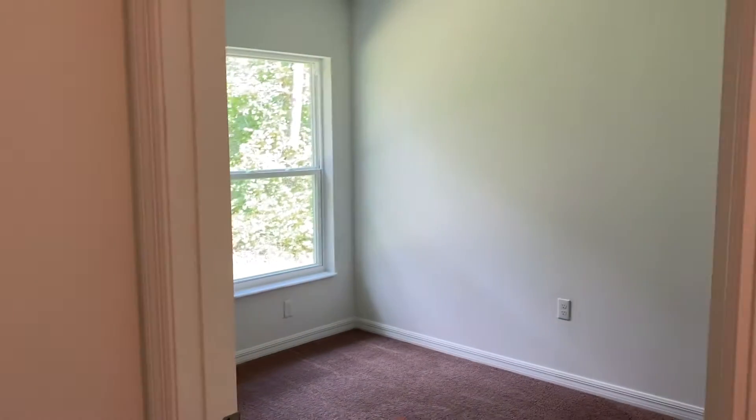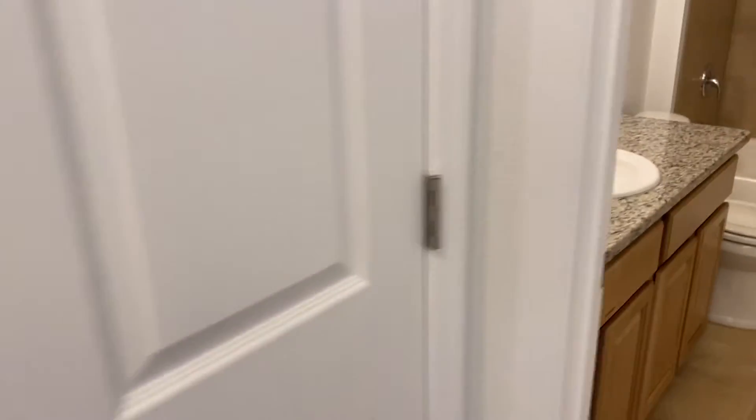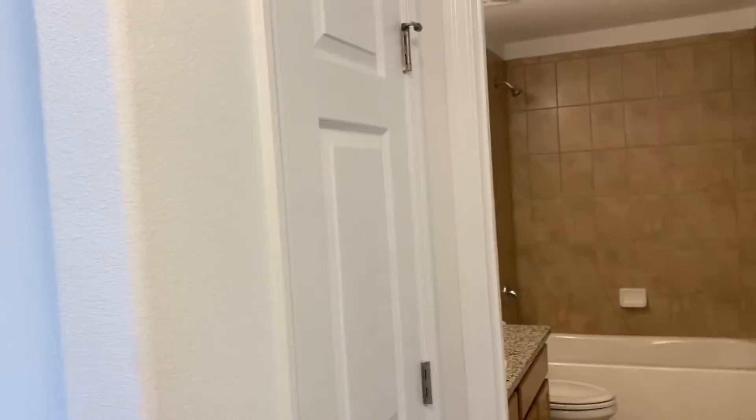One bedroom, two bedroom, three bedroom, and a nicely done bathroom with granite counter. And over here we have a closet for the linen.